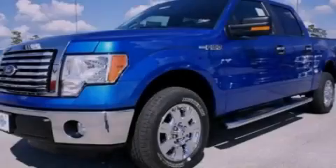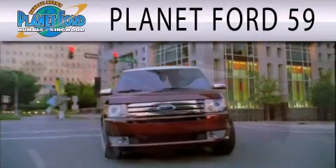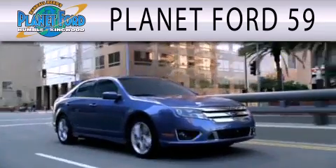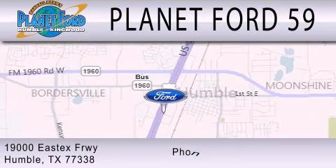Stop by today and test drive this vehicle for yourself. Planet Ford 59 is dedicated to doing everything possible to ensure that the experience you have selecting your next vehicle is as pleasant as possible. We are located at 1900 East X Freeway in Humboldt.